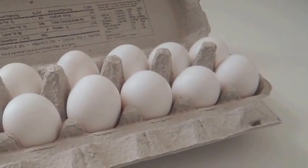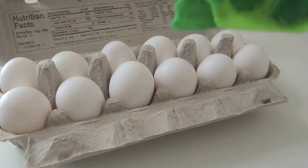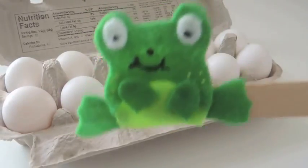And now we're ready to count and find out how many is in a dozen. Little froggy is going to count with us. Are you ready? Let's start.